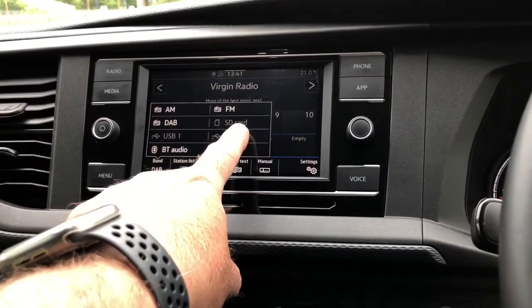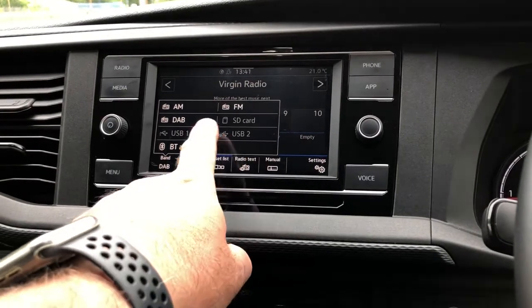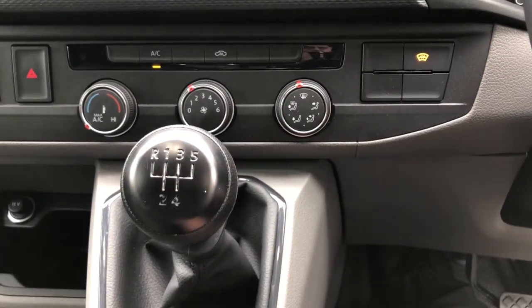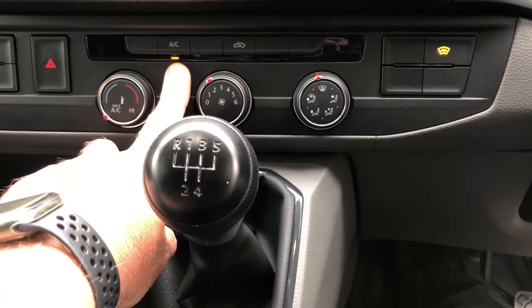It's also fitted with an SD card reader. It also has two handy USB-C charge ports. It's also fitted with a heated front screen for cold frozen mornings, and air conditioning for hot summer days.